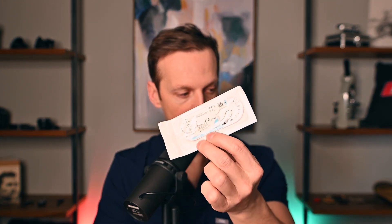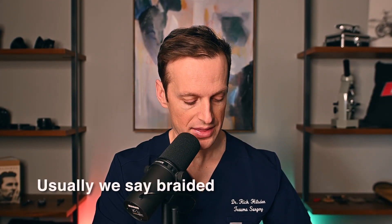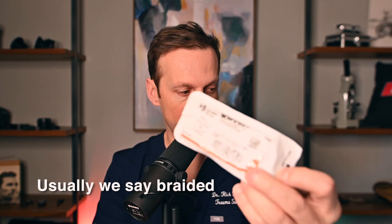Those are the two categories. The other thing we do is break down stitches into monofilament and polyfilament stitches. Silk is actually a braided or polyfilament stitch. Monocryl is an example of an absorbable monofilament. Prolene is also monofilament. And the Ethalon — which is a nylon stitch — is a non-absorbable monofilament.